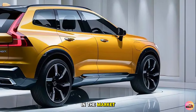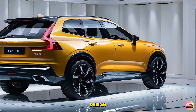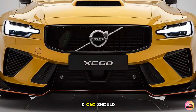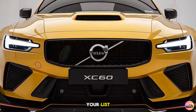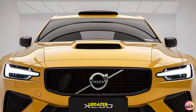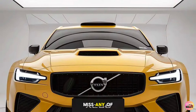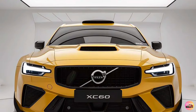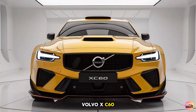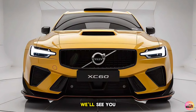If you're in the market for a premium mid-size SUV that combines Scandinavian design, advanced technology, and world-class safety, the 2025 Volvo XC60 should definitely be on your list. Thanks for tuning in to Car Updater. Be sure to like this video, subscribe to our channel, and hit the notification bell. Let us know in the comments what you think of the 2025 Volvo XC60, and if you have any questions, feel free to ask. We'll see you in the next video.